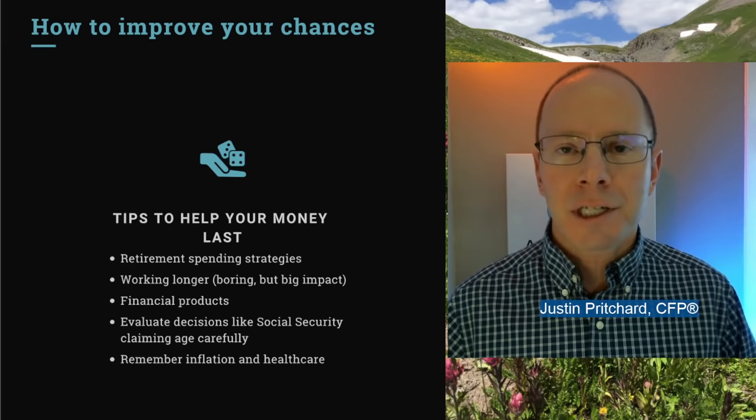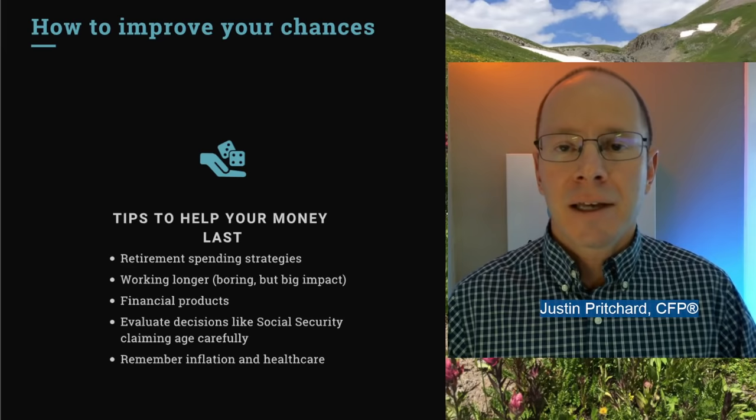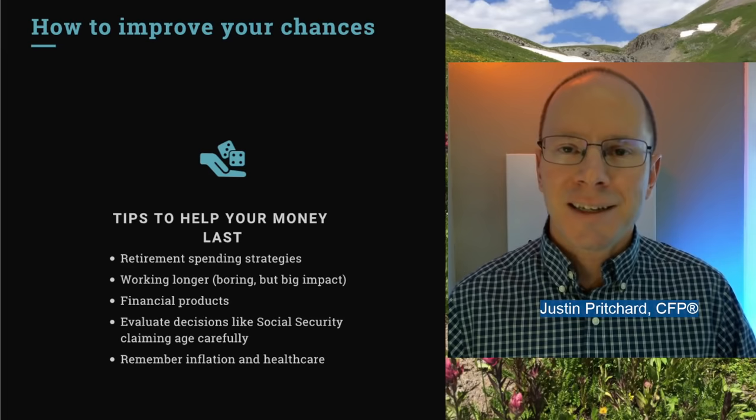Remember inflation and healthcare surprises as you go through all of this, because those can have a surprising impact. Healthcare is particularly difficult — we go into retirement not knowing how long it'll last or what healthcare issues will come up. Those costs can really add up if you get into an Alzheimer's or memory care type situation. So think about those things, even though it's not fun, and think about what might happen if those situations were to arise. I hope you found this helpful — please leave a quick thumbs up. Thank you, and take care.